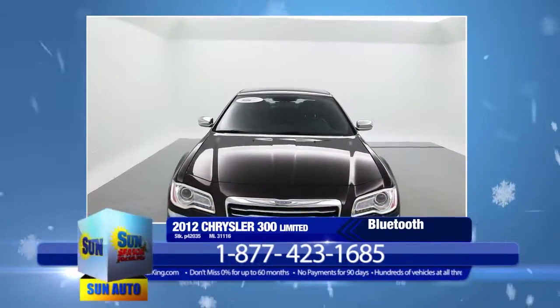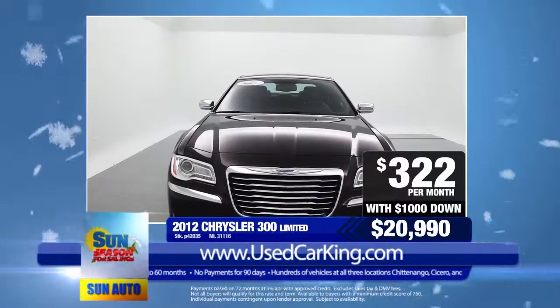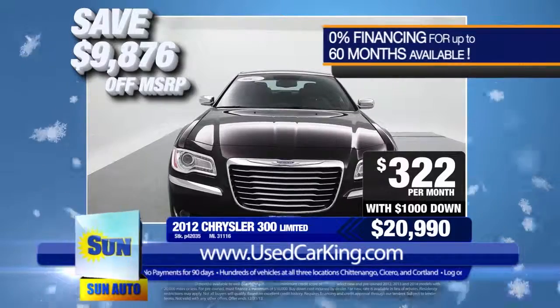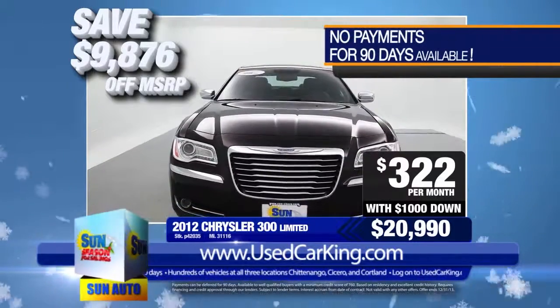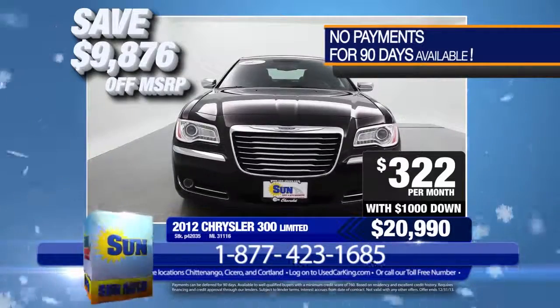There is so much more to see. This could be yours for only $20,990 or just $322 per month with $1,000 down. Save almost $10,000 off of new. Give us a call today or log on to usedcarking.com to schedule your test drive today.